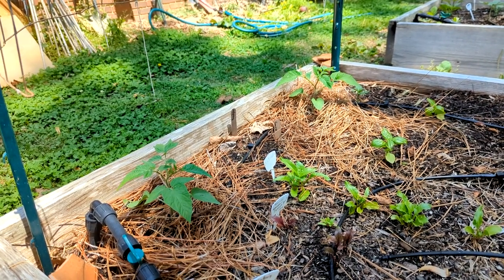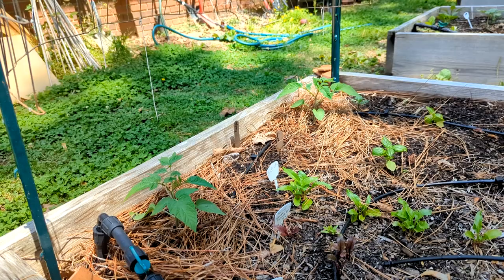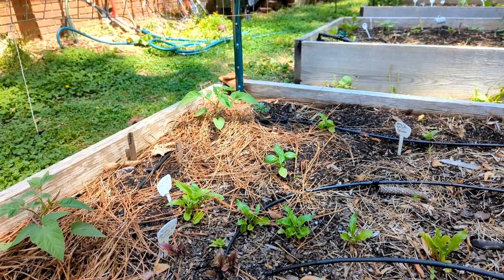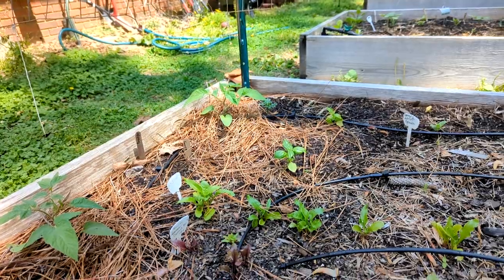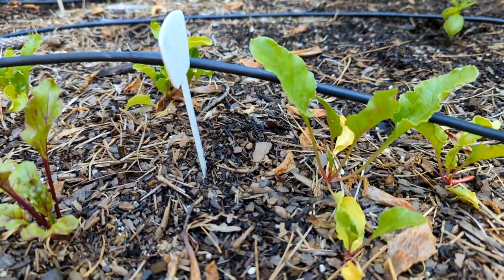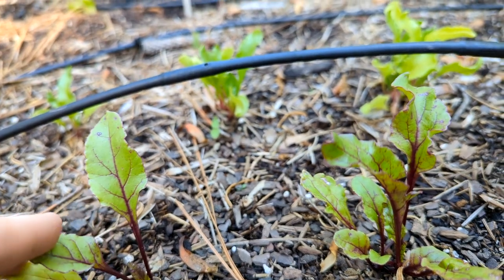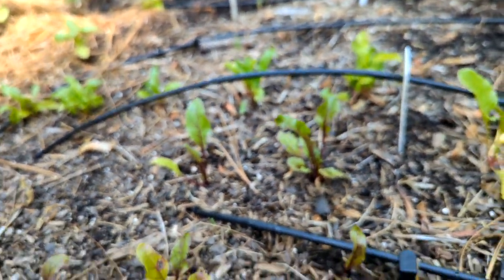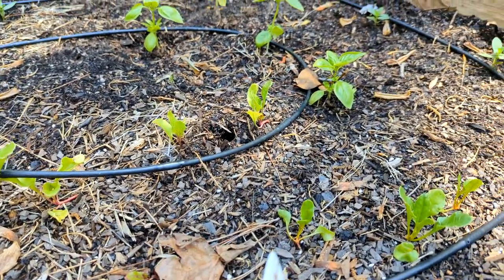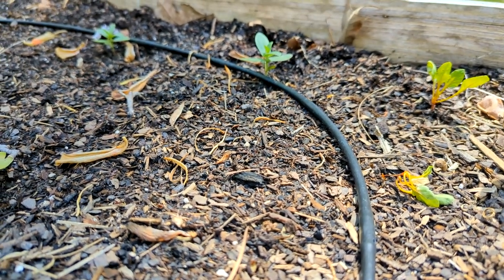I had a Kilimanjaro marigold there and the pests decapitated it like two days after planting, but they left the Sparky French marigold alone in the corner so far. I had a tough time keeping marigolds alive last year from pests, but I am so excited about this row of beets. They're small but mighty. I leave them in their clusters — there are two beets here, one beet there. Last spring I was able to just pull them when they were big enough and leave the smaller ones to grow. Some of them struggle to stay upright but they seem to correct themselves if they're happy.